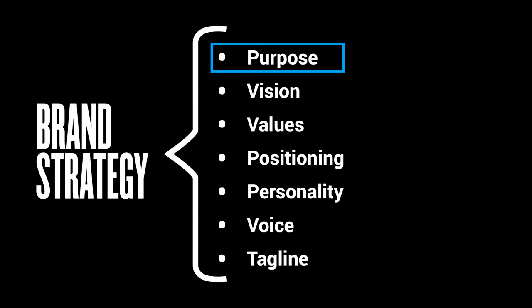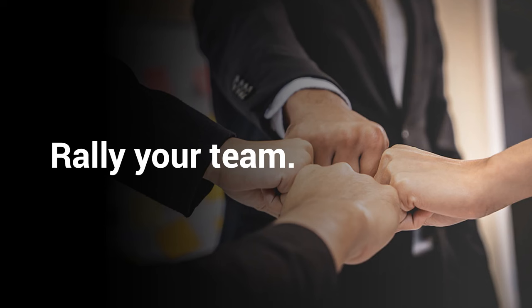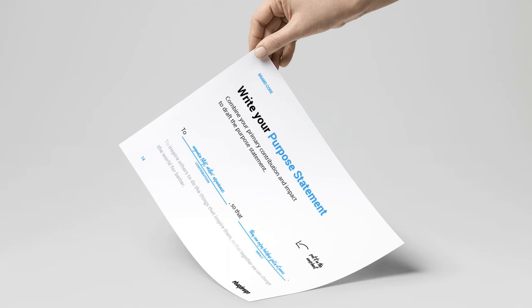Starting with brand purpose. The goal of a brand's purpose is to define the greater good behind your work and then talk about it to rally your team and foster connection with your audience. Your brand's purpose is expressed by your purpose statement, which is a short sentence describing the why behind your work as a brand — why does your company exist, why you do what you do, and why should anyone care?